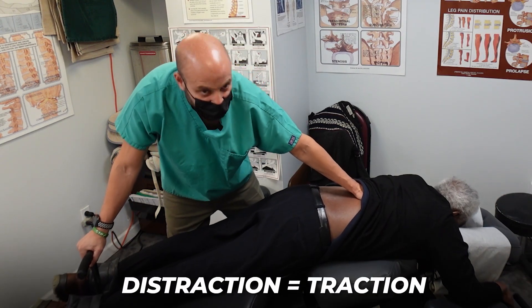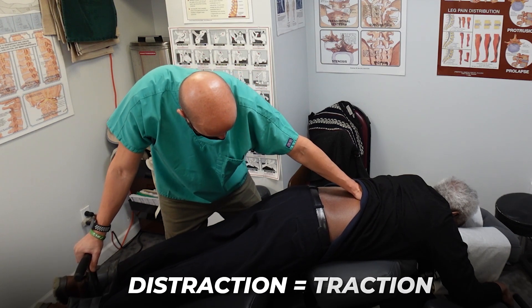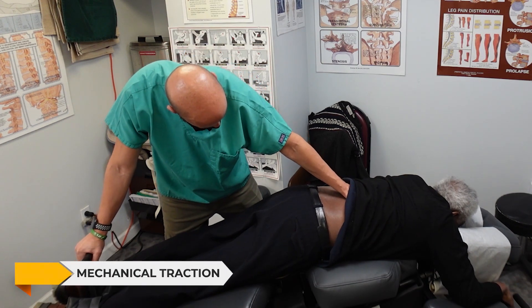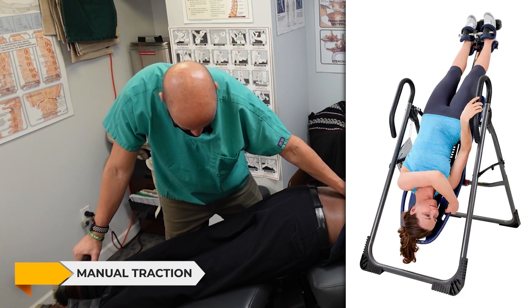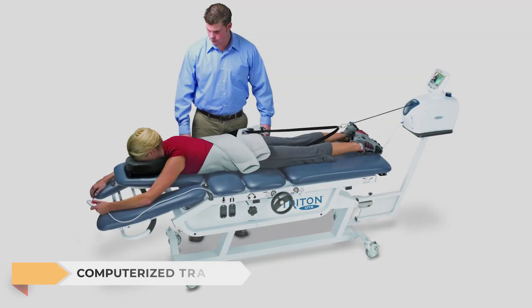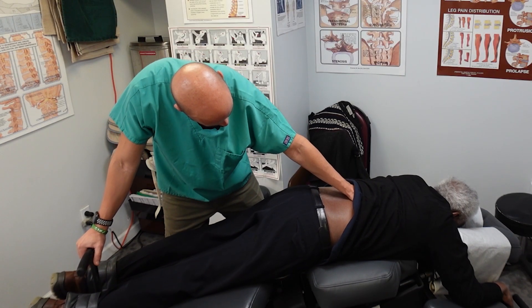Distraction is another word for traction, for those of you that don't know that. We have mechanical traction and regular traction. This table does mechanical traction, but if you were to hang over the edge of a traction table, that's manual traction versus computerized traction, which comes in about 25% and extends out more — comes in another 25% — and it's all computerized.